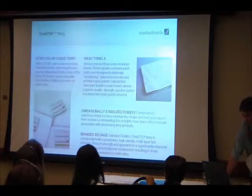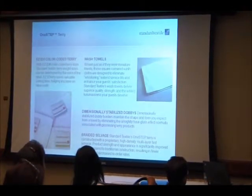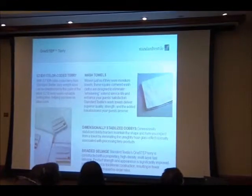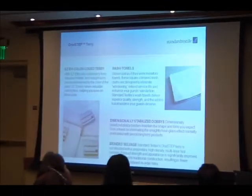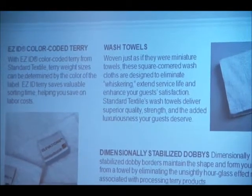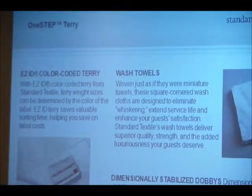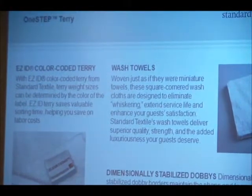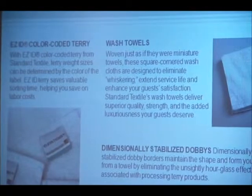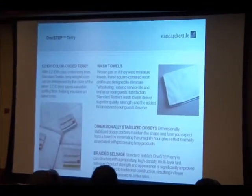On the terry side, we also do Easy ID. A lot of properties are putting 20-pound bath towels or bath sheets in VIP suites, while 17-pound towels are standard in most rooms. When you're busy, it's hard to tell which is which. So we now put a very thin color-coded stripe on the bottom of our tags: 20-pound is gold, 17-pound is blue, 15-pound is green, and so on down to 12 pounds.